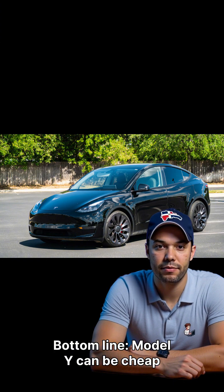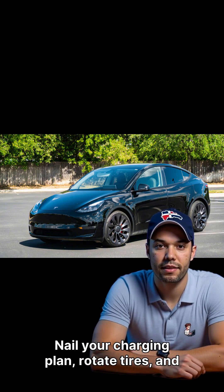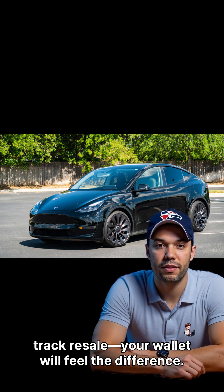Bottom line: the Model Y can be cheap to run, but it's not immune to depreciation. Nail your charging plan, rotate your tires, and track resale. Your wallet will feel the difference.